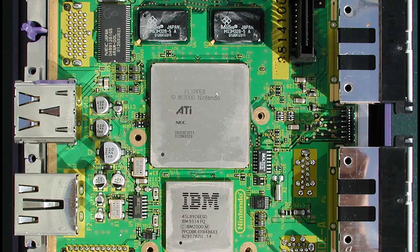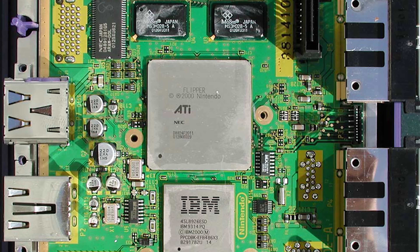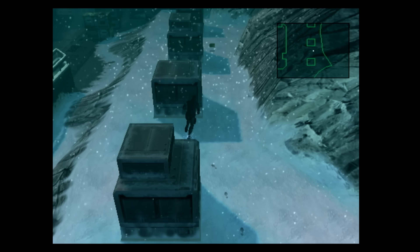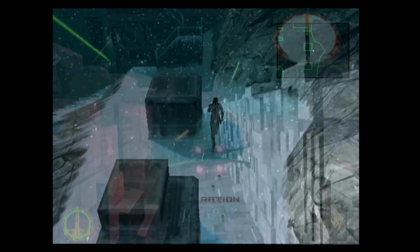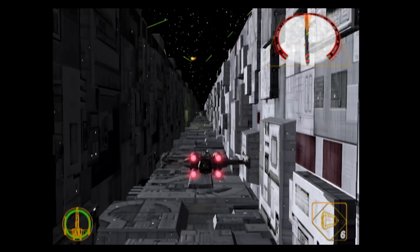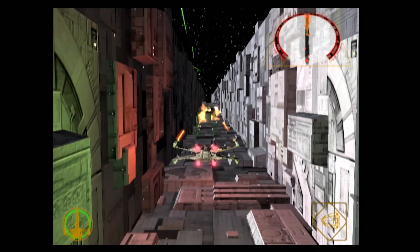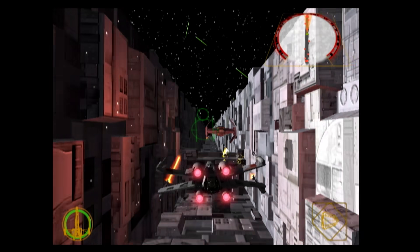The GPU was known as the Flipper chip and was developed by ArtX, now known as ATI. It contained 2.5 megabytes of frame buffer, which was plenty for rendering 480p progressive scan scenes. Nintendo focused much of its efforts on the hardware, packing quite a lot of power and performance into a small cube form factor. Games like Star Wars Rogue Squadron were capable of pushing an average of 12 million polygons per second, a very impressive feat.